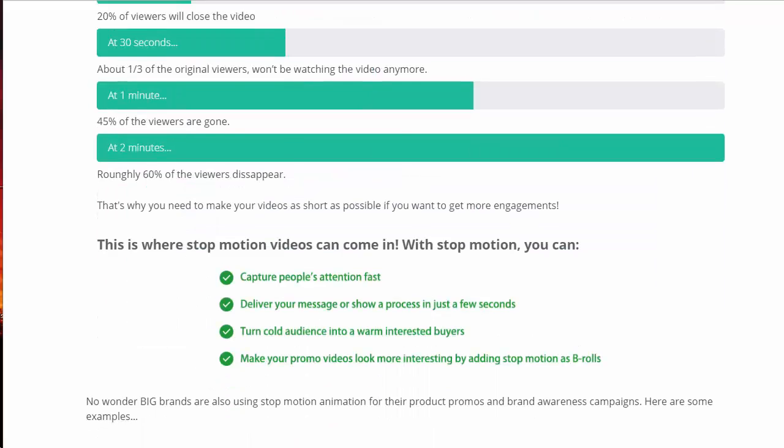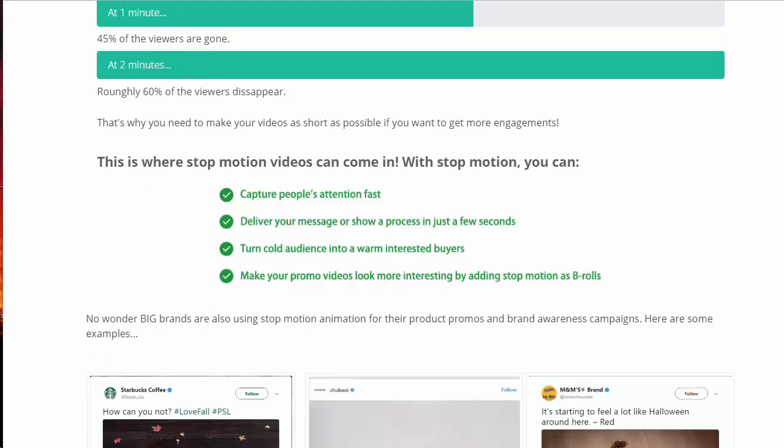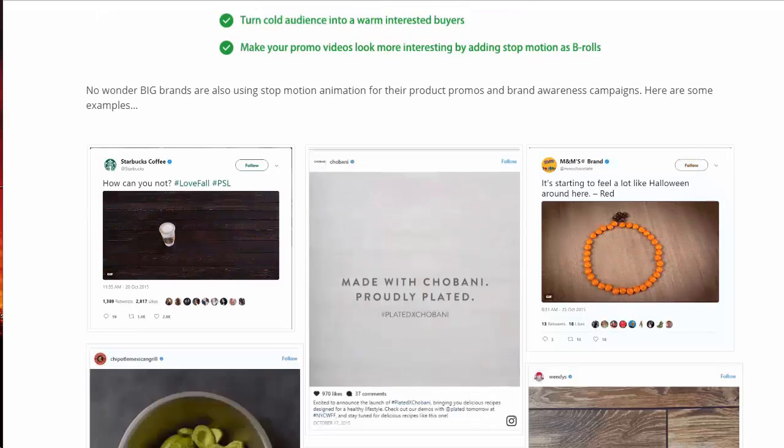This is where stop-motion videos come in. Stop-motion videos are great because you can capture people's attention really quickly, deliver your message or show a process in just a few seconds, and turn a cold audience into warm, interested buyers. You can also make your promo videos look more interesting by adding stop-motion as B-rolls.